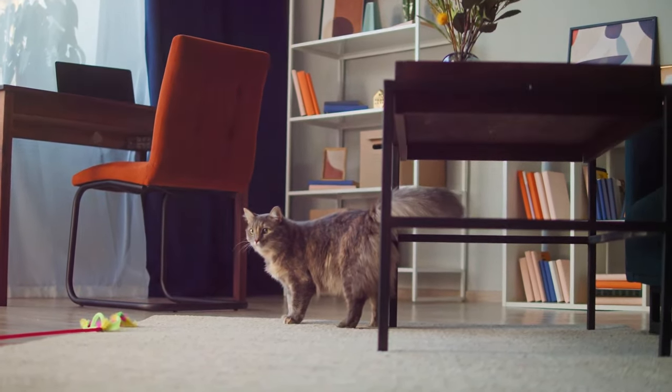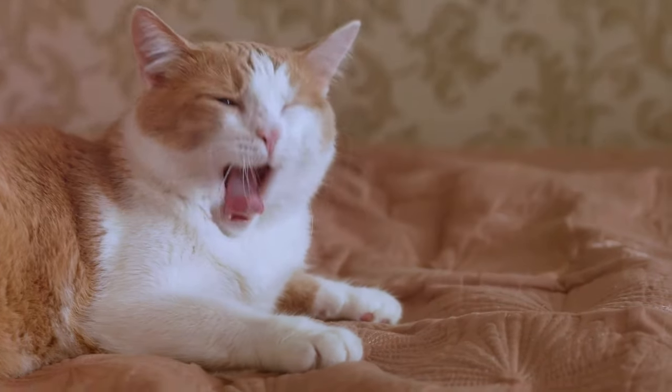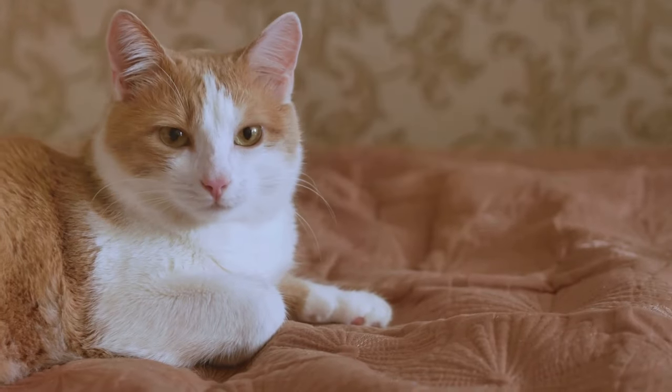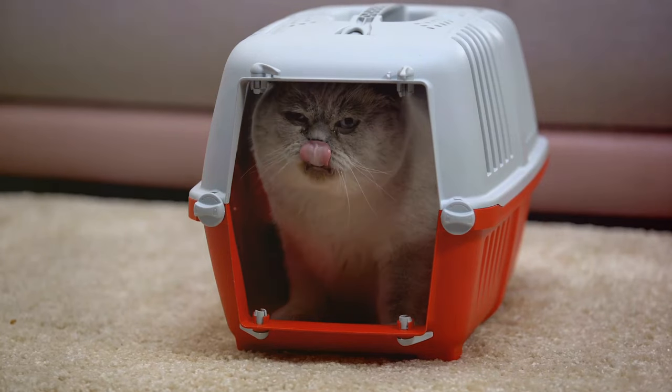Anxiety in cats is more than just a minor inconvenience — it's a serious matter that can impact their overall well-being and quality of life. As cat owners or general cat lovers, we owe it to our feline companions to understand this condition and learn ways to manage it effectively.